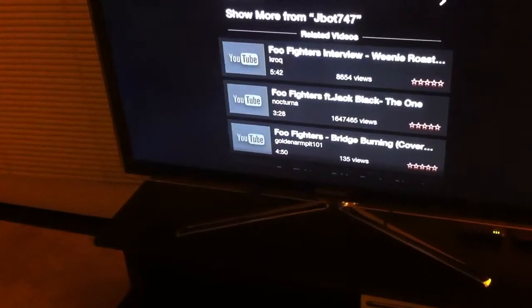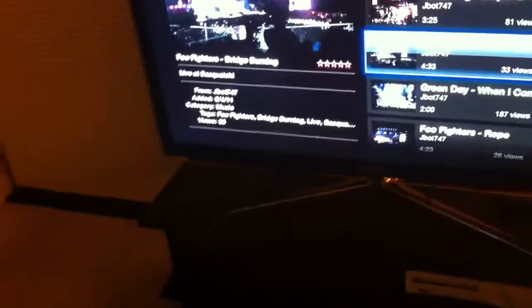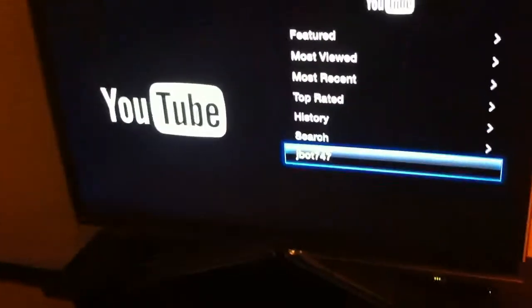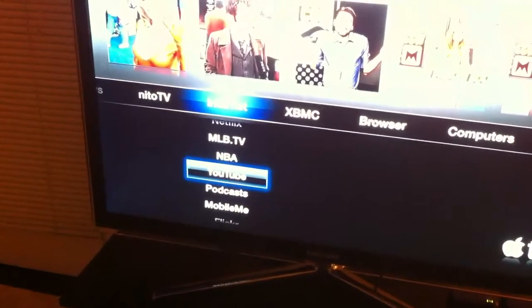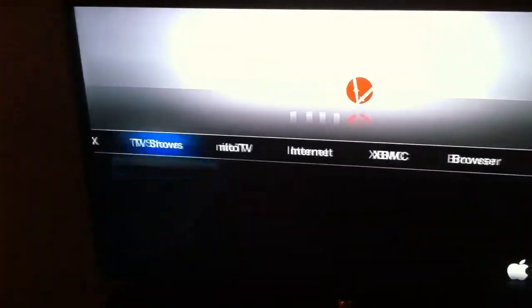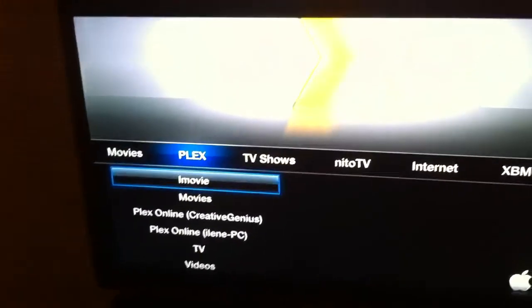I can't believe they make... Oh, there's the Weenie Roast one. The unrelated video, across the street. What else can this thing do? It's still indexing my TV shows because I have lots. It's all like Korean TV.